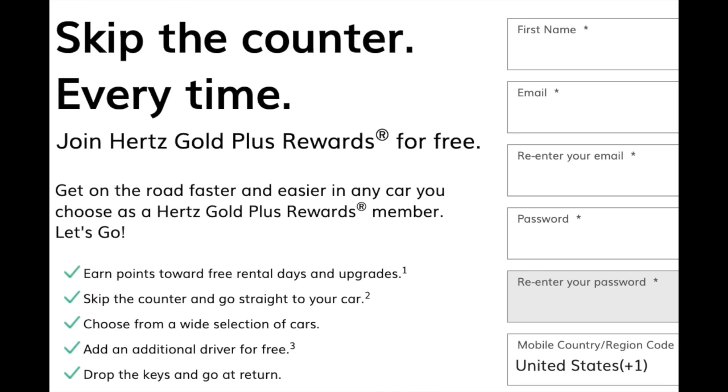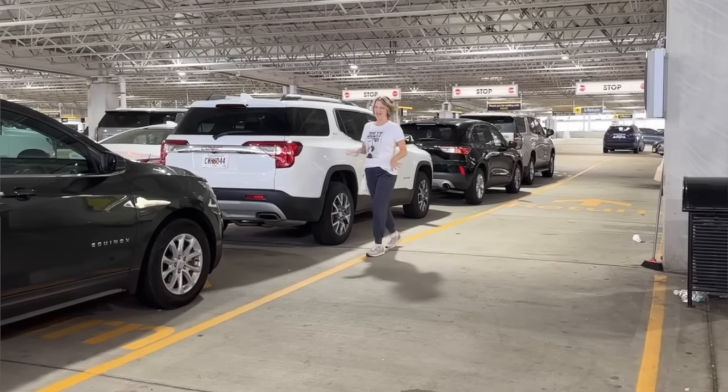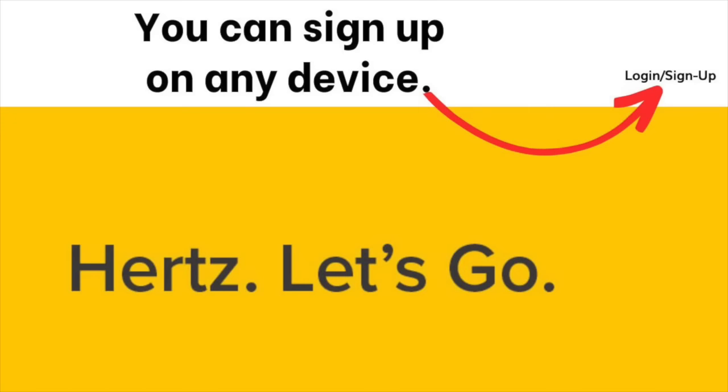Step number one is to fill out all of the Gold form, and you will immediately begin receiving the benefits of skipping the airport rental car line — that will happen on your very first car rental. When you open up the app, it will allow you to become a Hertz Gold member for free, or you can open the link in your browser on your iPad, laptop, or desktop computer.